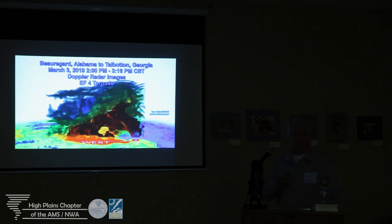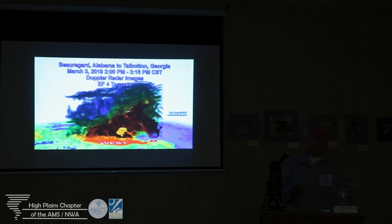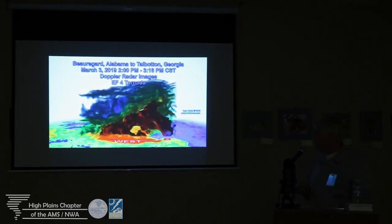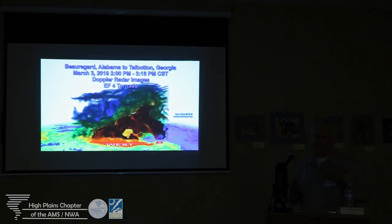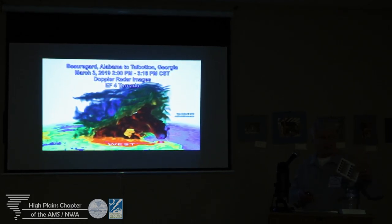Then early in March, before I'm going out chasing, there was a long EF-4 tornado — multi-state. So I put together a 3D analysis of this storm. I used GR Analyst, pulled the radar data, and truncated the second. I created all my files on a bunch of deep USB sticks.